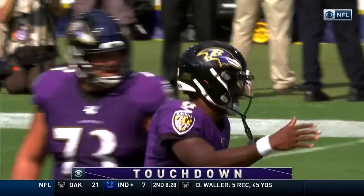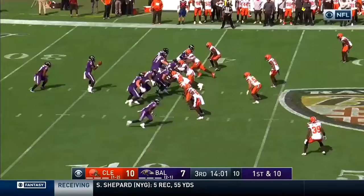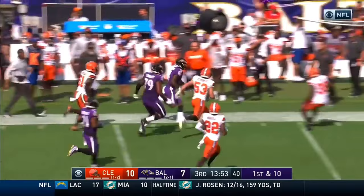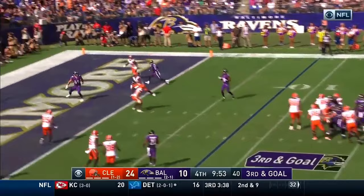Back to back first downs, one of them caused by penalty. Jackson dodges the trouble and is on the run to the outside, gets the first down across midfield. Jackson lobbing — all alone — touchdown, Mark Andrews.